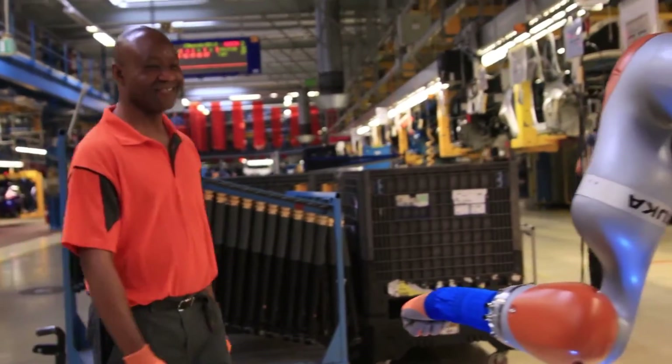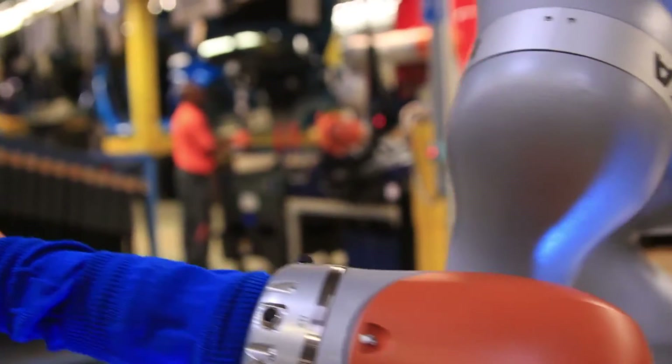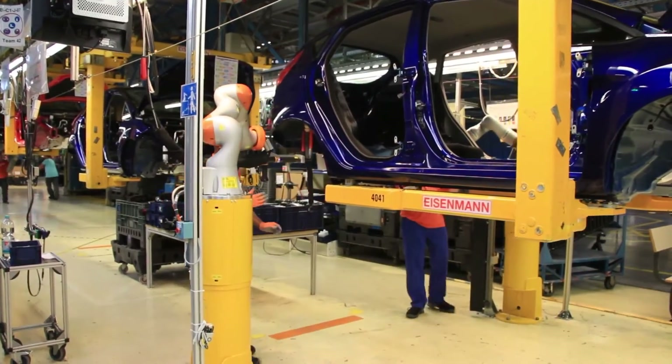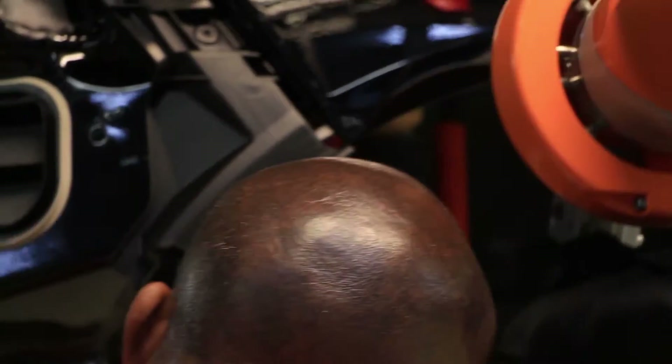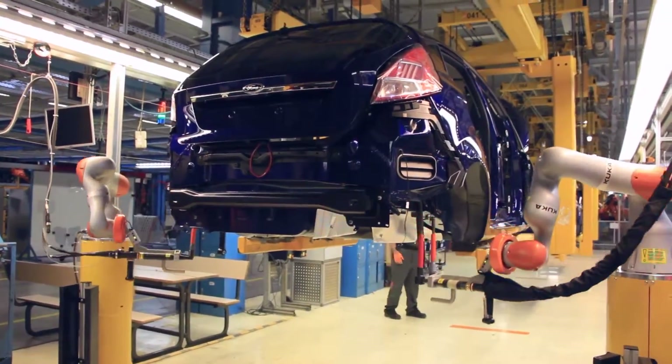Robots on a production line are nothing new, but this one's really special. It's one of the first in the world to work hand in hand with assembly line staff at a car factory. The device is so clever it learns how to help you on the job, thanks to high-tech sensors that can feel when you're standing next to it.